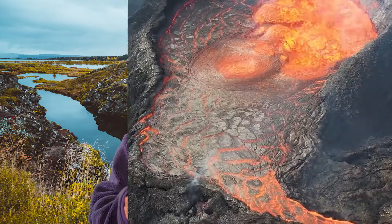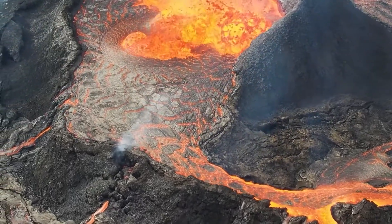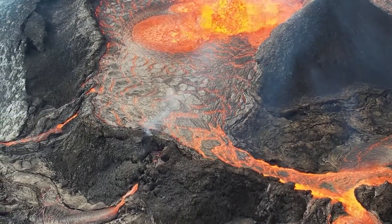As plates pull apart, they leave a gap for magma to escape from the mantle — and this means volcanoes! It's why Iceland is covered in them. Minor earthquakes are common as well. There are about 80 a day here, though luckily most are barely noticeable.